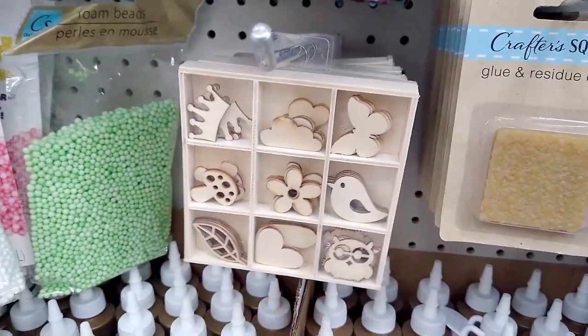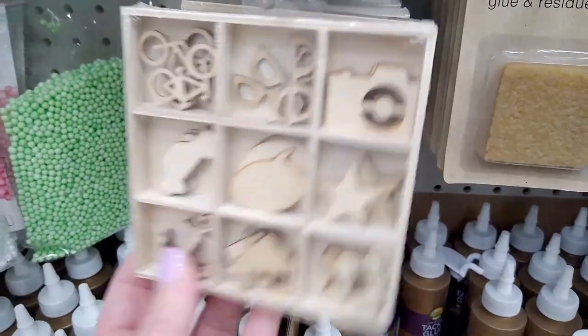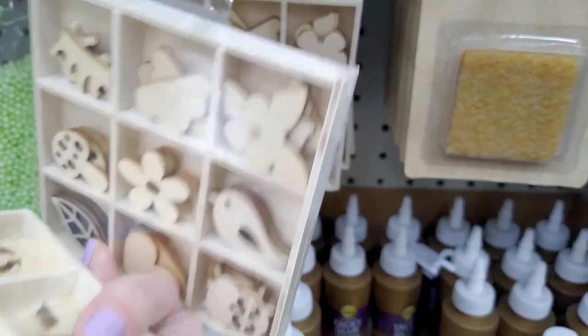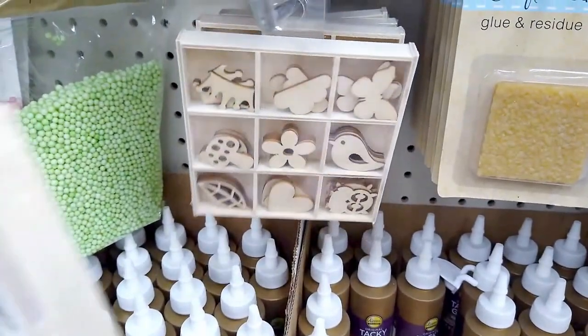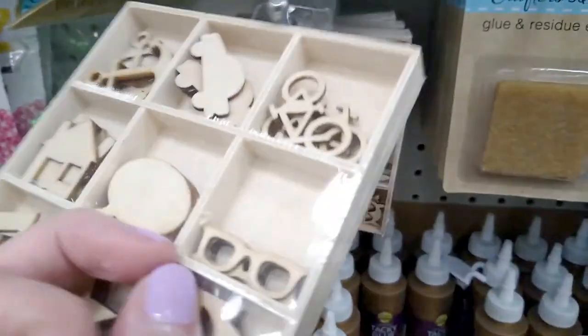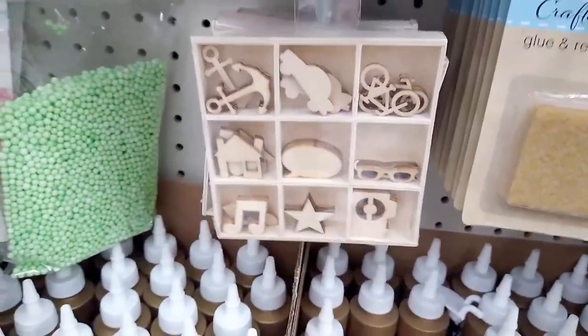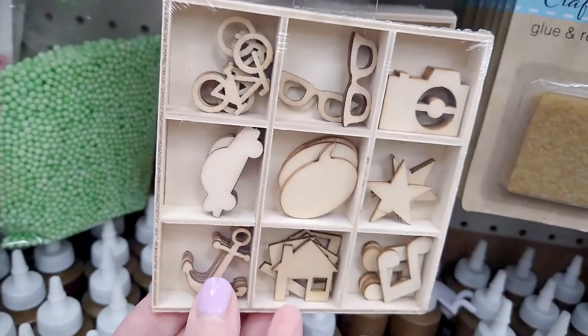I pick up every mess I make. The Dollar Tree employees in my store work very hard to keep this place looking tip-top, so I do everything I can to help them out.